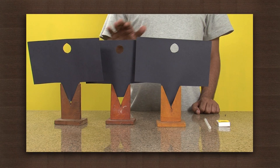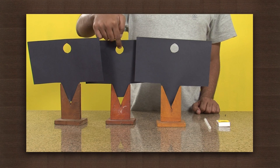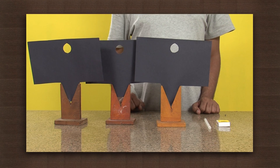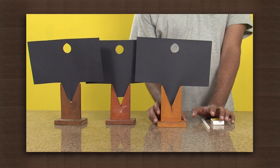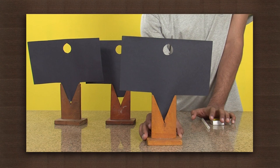Take three cardboard pieces with a hole at the same height, mounted on stands, a candle and a matchbox. Place the cardboard pieces such that the holes are in a straight line.